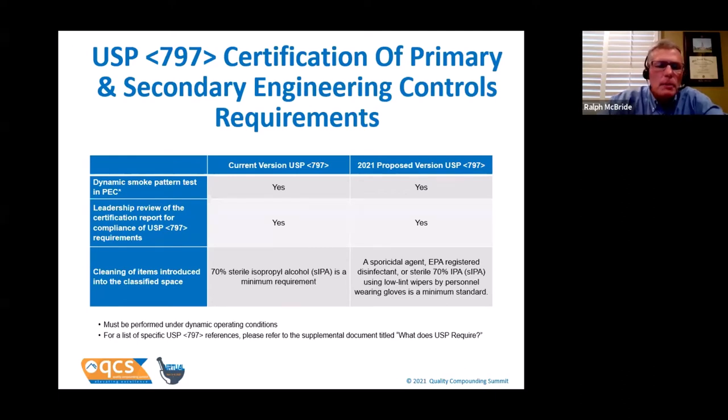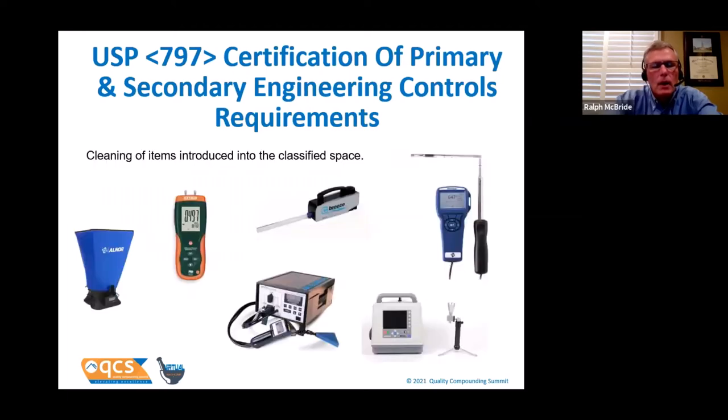Some people like to see what's behind the curtain of the chart. In today's supplemental reading, I've included a document — 'What does USP require?' — that gives you the language supporting each of the requirements on the chart.